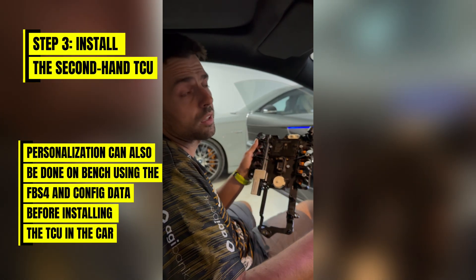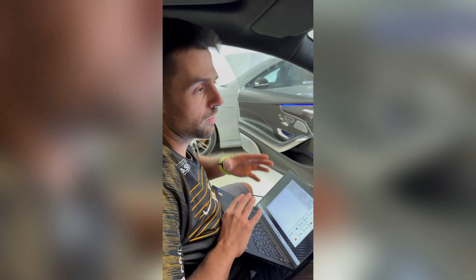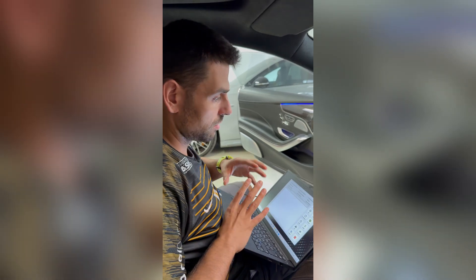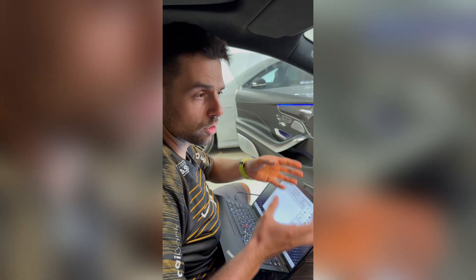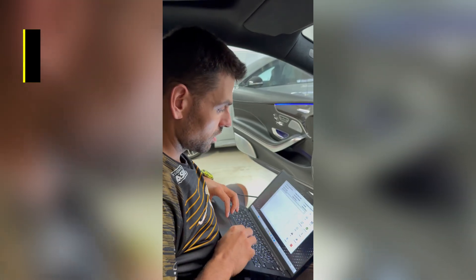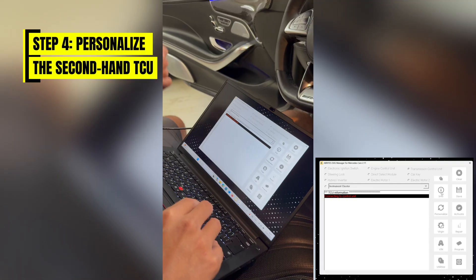You join us back inside the car — we just replaced the conductor plate. As I mentioned, the conductor plate is a second-hand one, which is the biggest breakthrough of this new software. If it was a brand new transmission from factory, you could still personalize it with the old software, but with the new software you no longer have to cut to make it virgin.